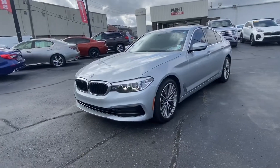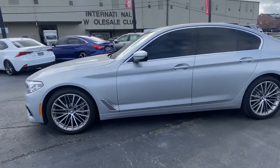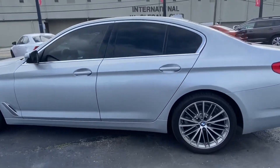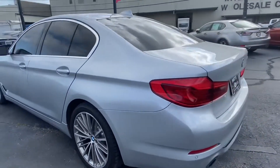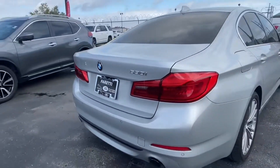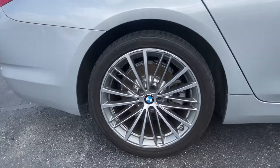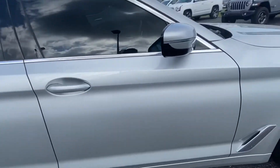Thank you for choosing Pretty Family Dealers for your next vehicle purchase. Today we have our 2019 BMW 5 Series 530i with 42,000 miles. This vehicle has a gorgeous silver exterior with multiple-spoke rims and chrome accents on the badging and side trim as well.